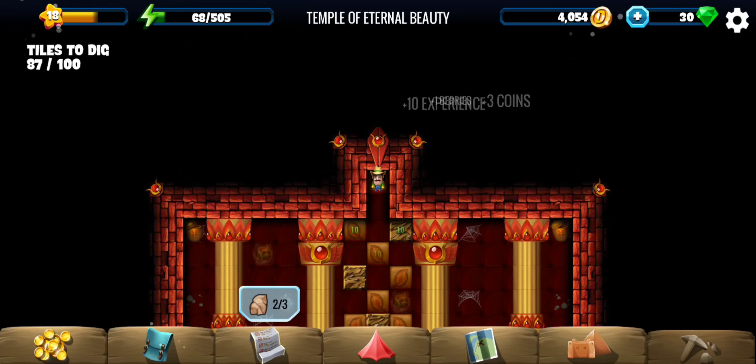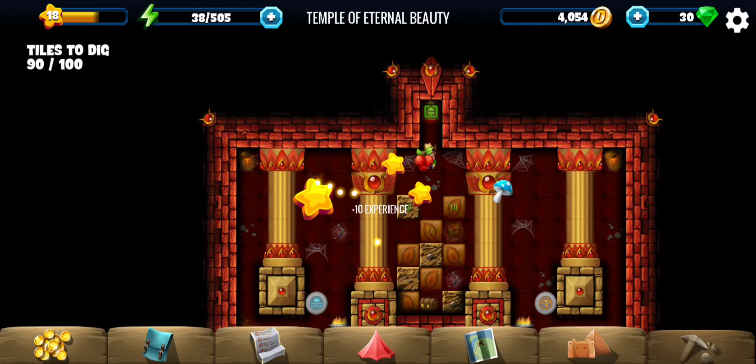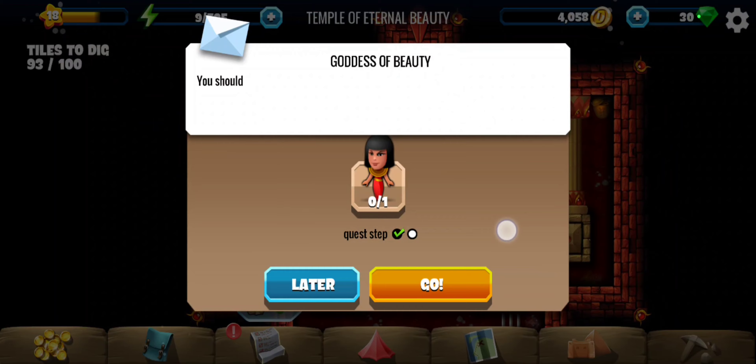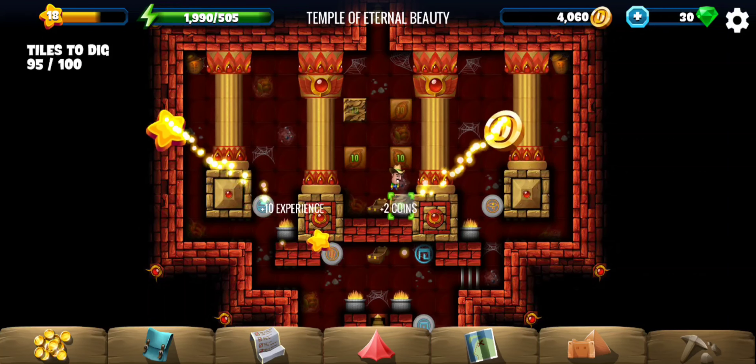We have got the second of the three statue pieces, and that's the last one. To complete the quest we have to return to Isis in town, but first we have a couple of tiles here.